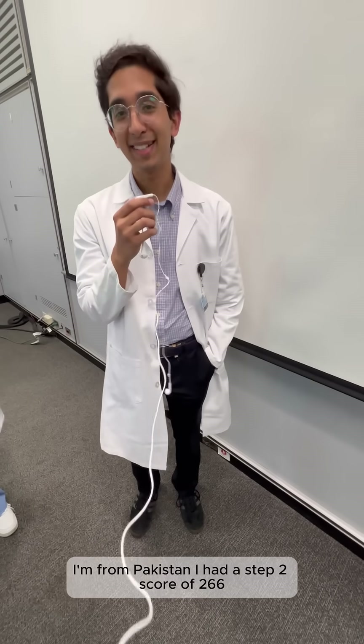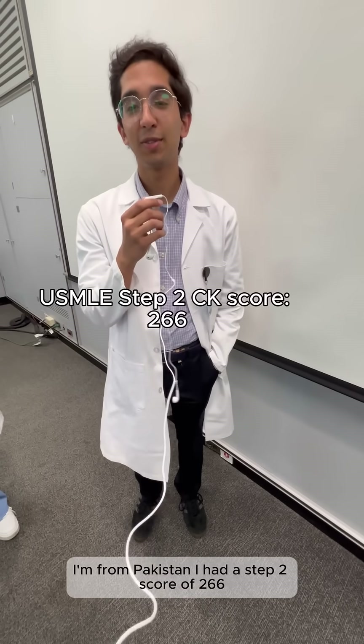Hi everyone. My name is Salman. I'm from Pakistan. I had a Step 2 score of 266.